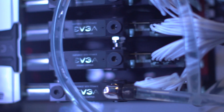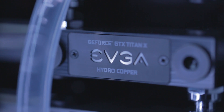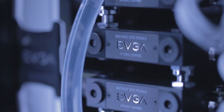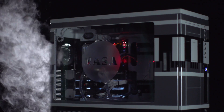Moving on to the GPU — one Titan X will cost you about a thousand bucks, but one water-cooled Hydro Copper Titan X from EVGA will cost you about $1,300. Because this is Dream Machine, we of course got four of those turbo-injected rockets and put them in SLI. With these missiles, we were able to rank within the top three fastest PCs in 3DMark.